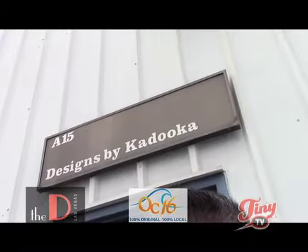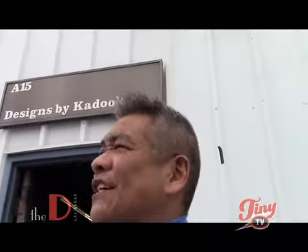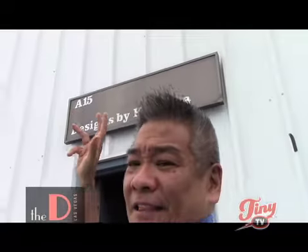The D. Las Vegas' Tiny TV on OC16. Maybe not a fancy sign that we see in Vegas with lights all around and everything, but basically, that's why I like this company.